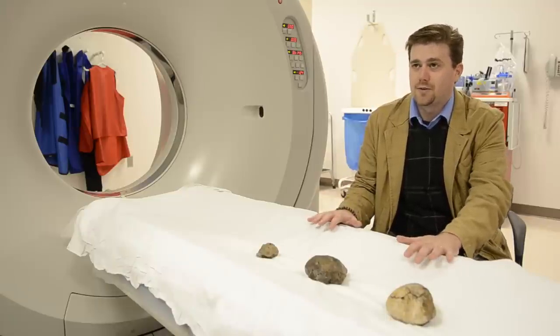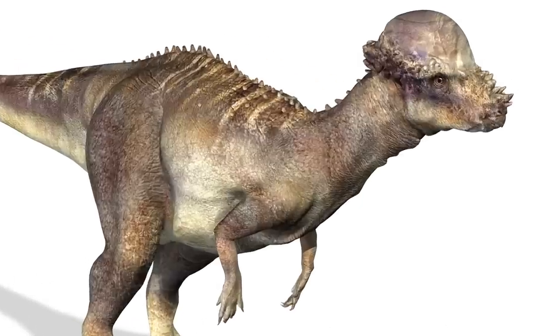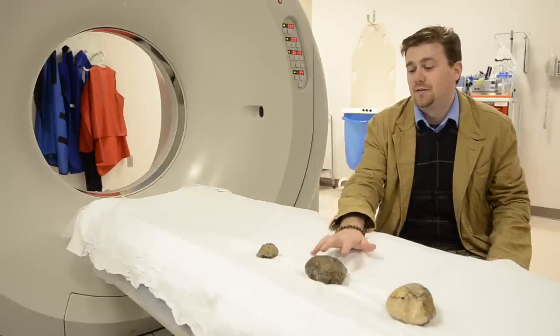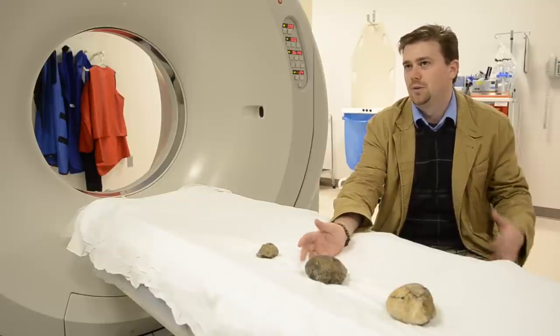This is a group of dinosaurs called pachycephalosaurs. They're known for having these really thick heavy domes on top of their heads, and for a long time now it's been speculated that these domes were used for fighting, similar to how mountain goats will butt heads.